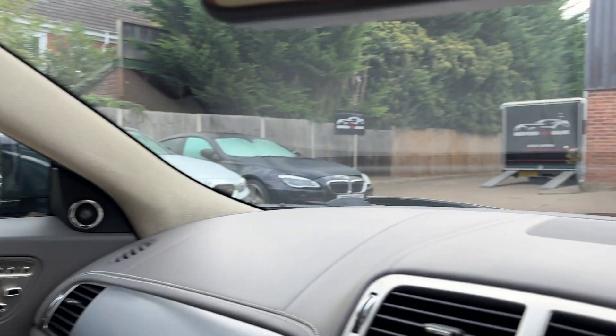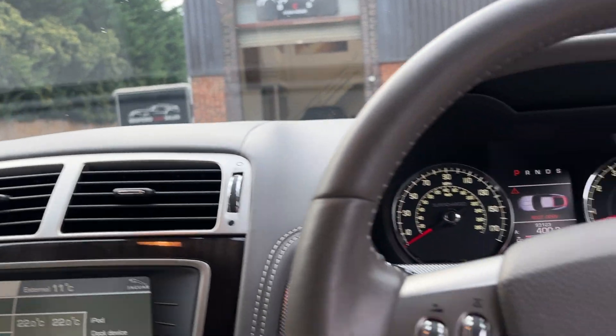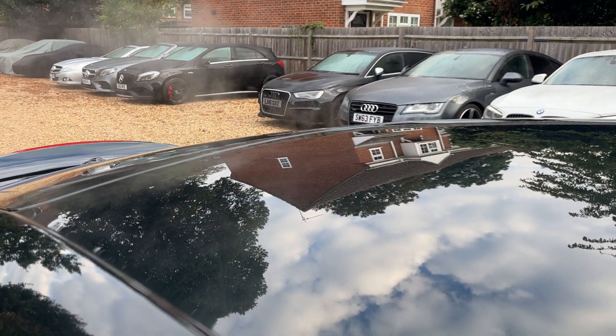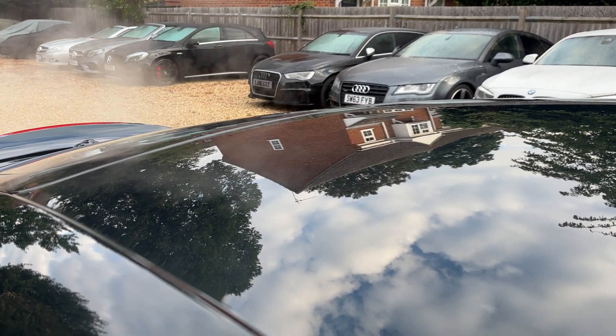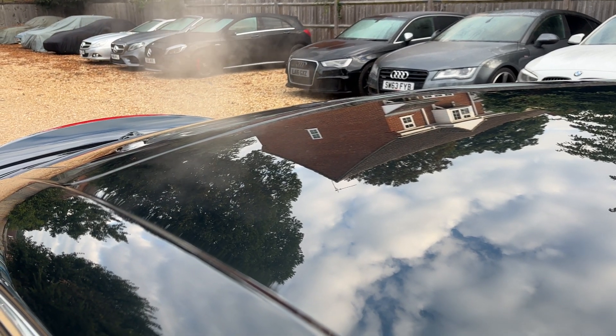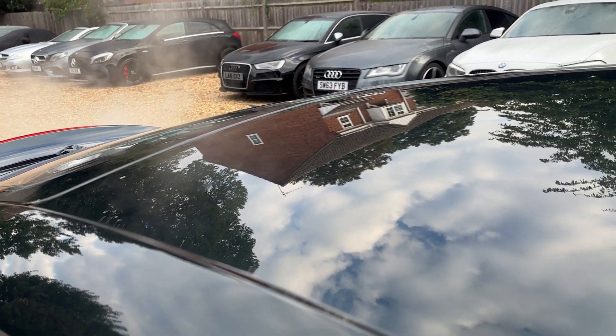All the usual toys one would expect on a car of this calibre. Let's pop the boot — we'll show you under there in a second. First, let's give her a little rev. Sounds fantastic — lovely.